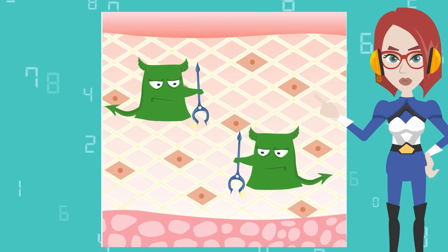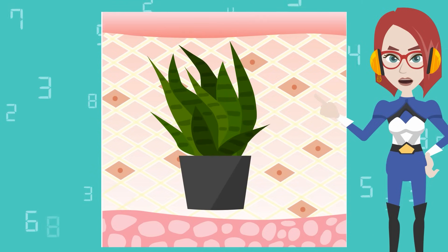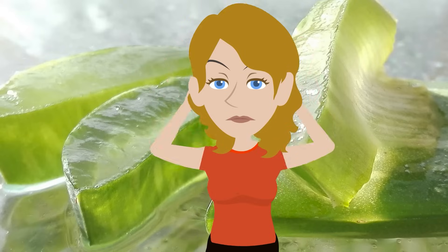Aloe vera also contains oletin, which inhibits the function of tyrosinase, which produces melanin. In other words, it also contributes to the suppression of forming black spots and freckles caused by ultraviolet rays. Amazing! Aloe vera is truly a magical herb!